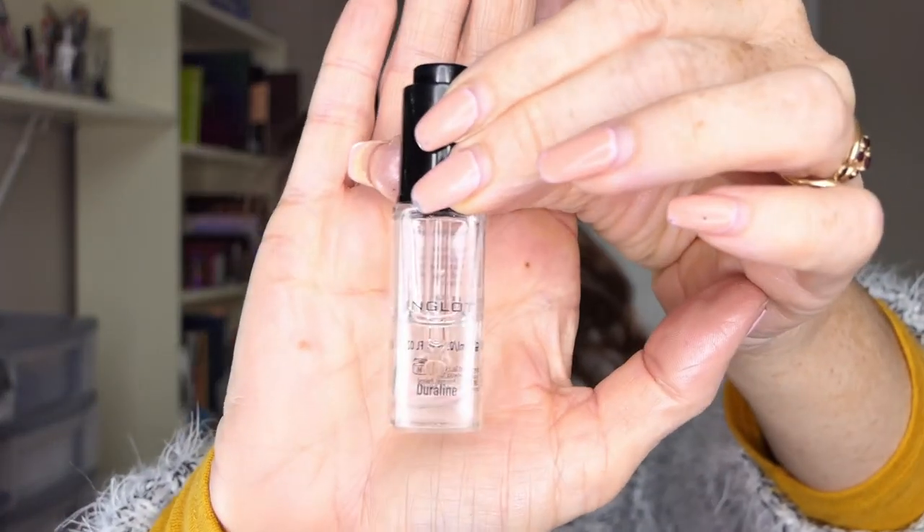The other thing I bought was some Inglot Duraline. I haven't used it much — I managed to drop it on the ground with the lid off and lost half the bottle. I wanted it for trying out with pigments and things to mix together, and they're supposed to be really good for reviving super shock shadows that have gone dry. Since I've got some of those and I can't get Duraline here, I thought I'd get some — though I could get it online.